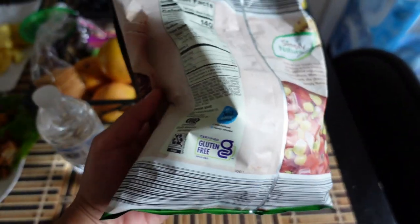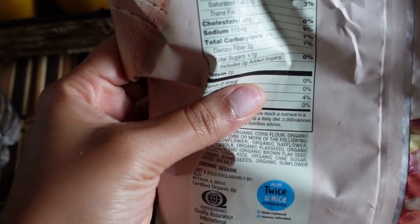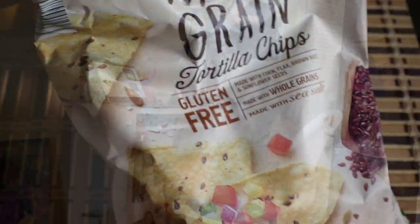As for the sugar on here, there's less than one gram and no added sugar. So this is really healthy and great — and these are the chips I've been eating.